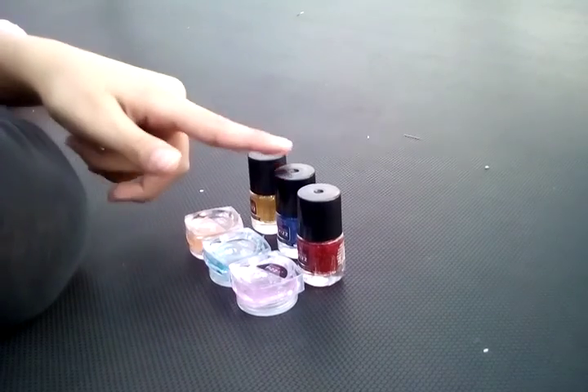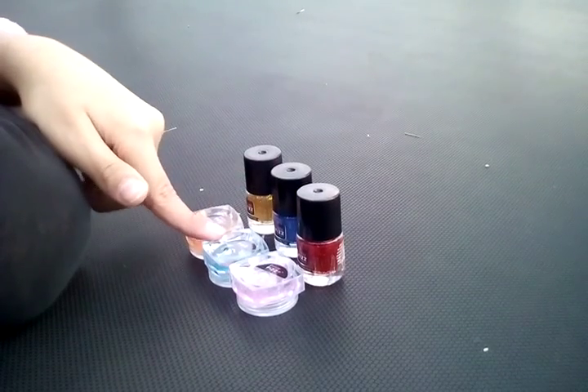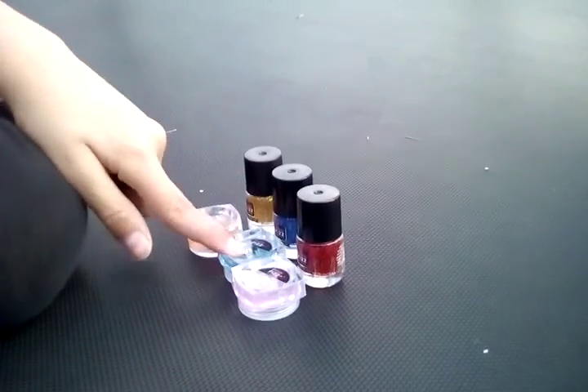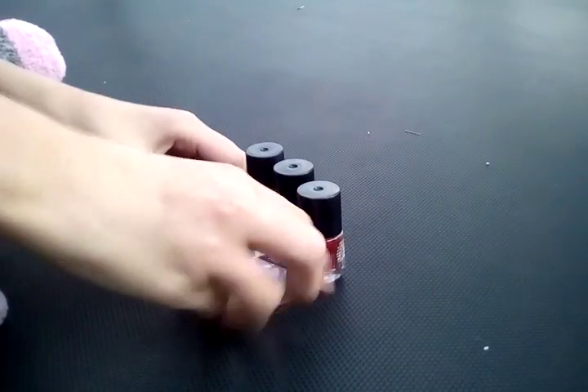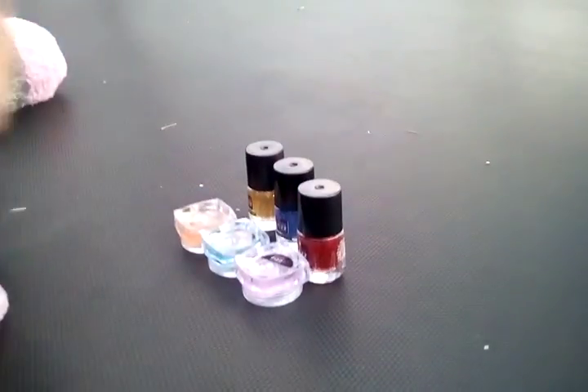So the golden is with the orange, the blue is with the other blue, and this red is with the purple-pink. I have this — I don't know what it's called — eyeshadow palette. I'm just going to put that right there.